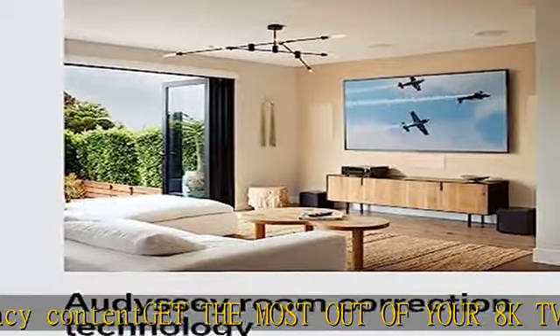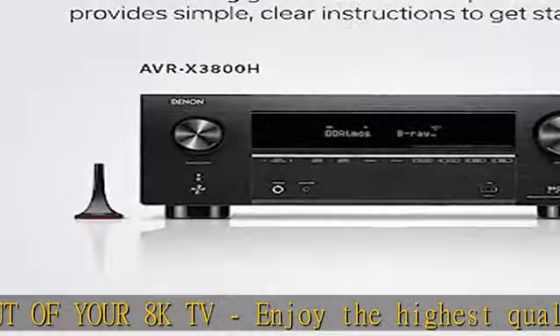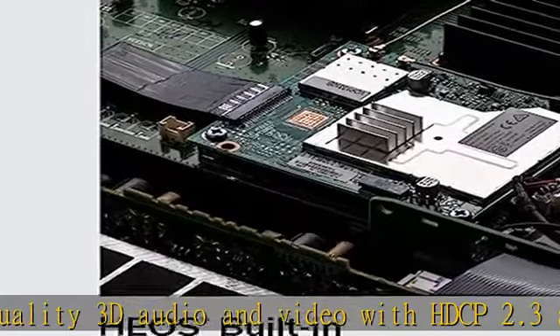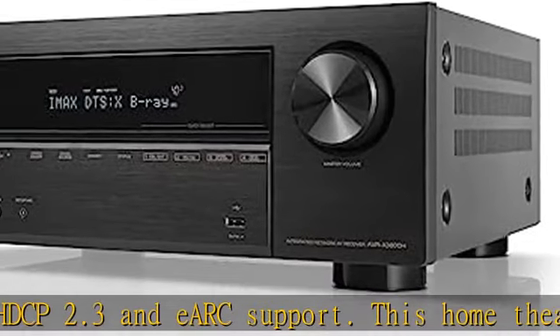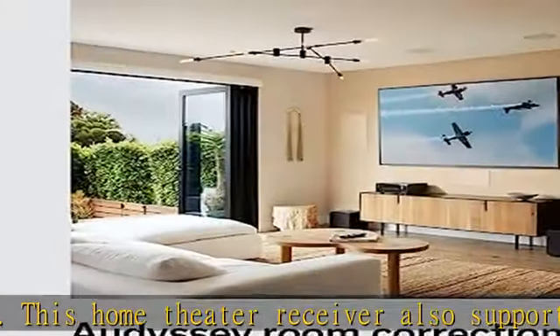Get immersive surround sound with Dolby Atmos, DTS:X Pro, IMAX Enhanced, and Auro-3D. With Dolby Height Virtualization and DTS Virtual:X, the AVR can create overhead sound in a 7.1, 5.1, or 2.1 setup without height speakers.